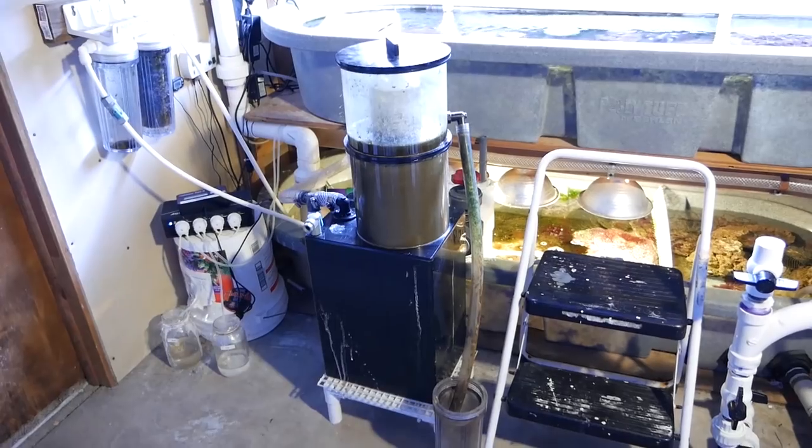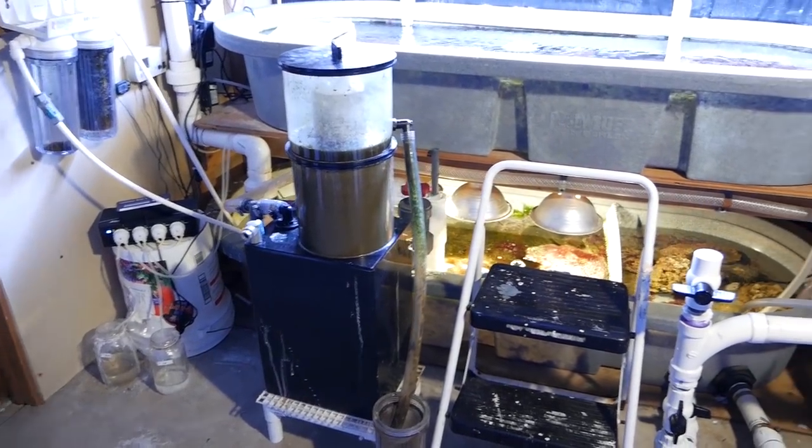The big Aqua C skimmer always just kicks ass, but as you can tell, it needs a cleaning.